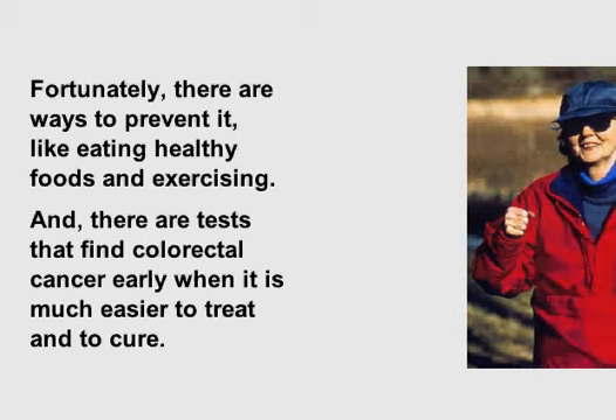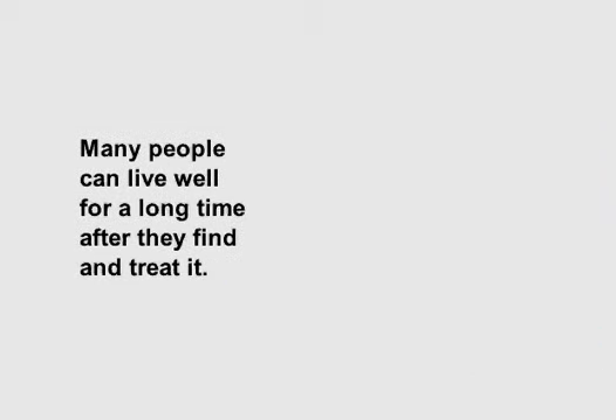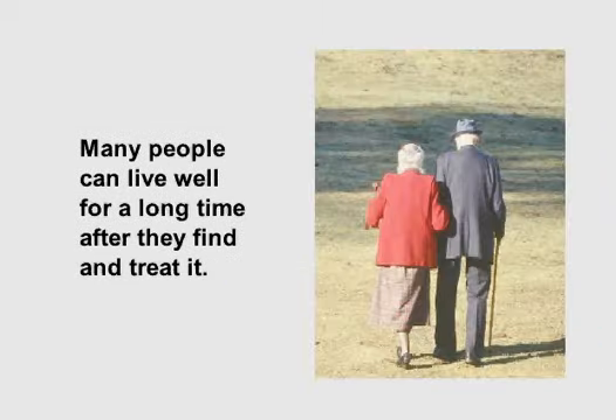Fortunately, there are ways to prevent it, like eating healthy foods and exercising, and there are tests that find colorectal cancer early when it is much easier to treat and to cure. Many people can live well for a long time after they find and treat it.